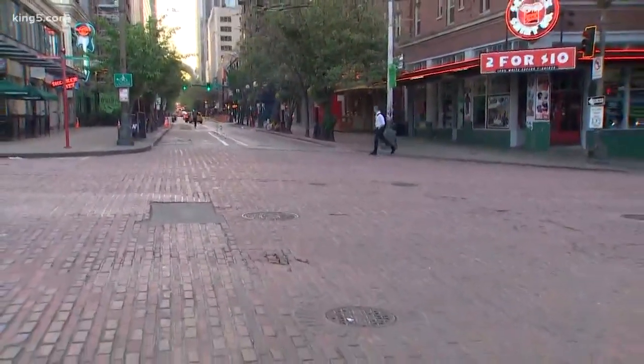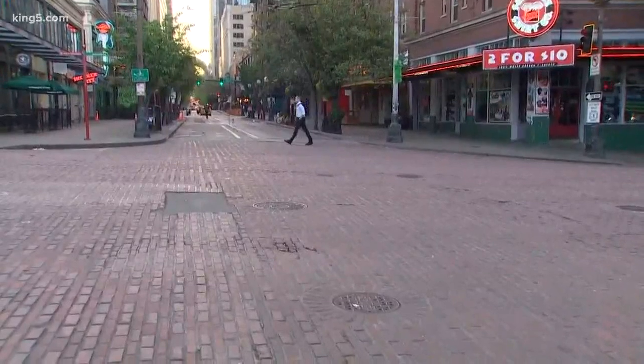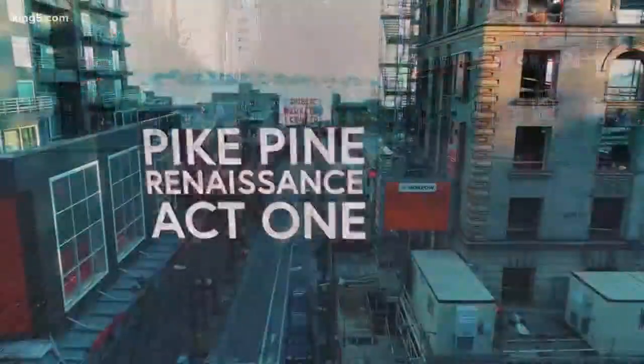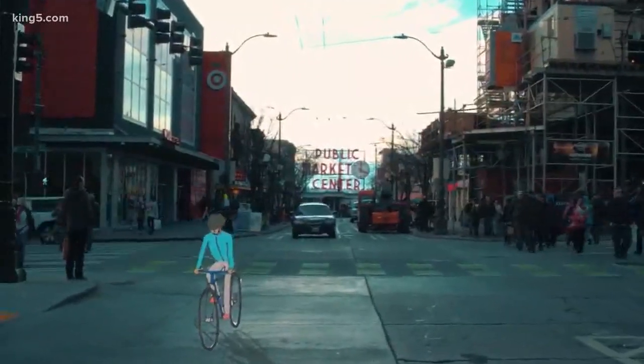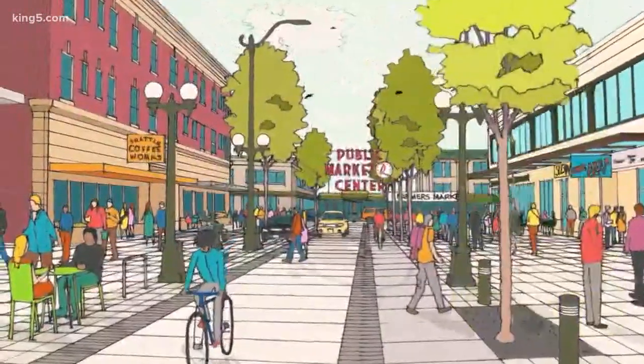So you can see what it looks like now. Part of that hype video shows you how it could look. Of all the projects, this one is the furthest away from happening, but it is happening — you're starting to see what those changes could look like.